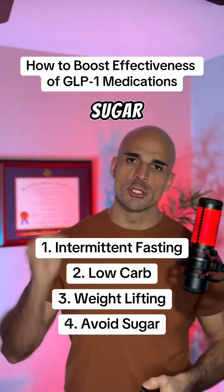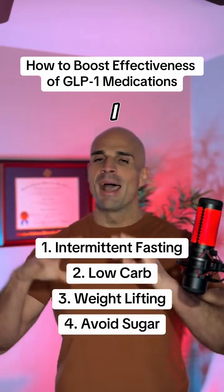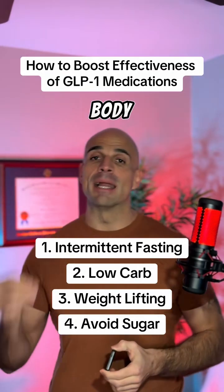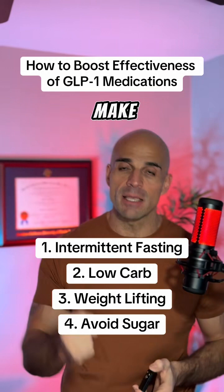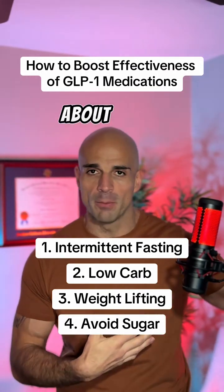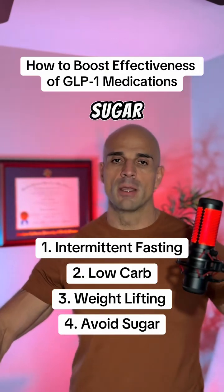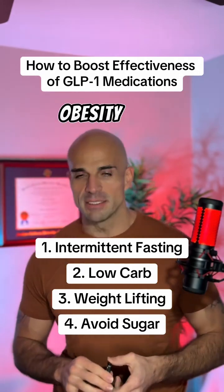And finally, number four: let's avoid sugar like the plague. You do not need sugar to live. Your body needs calories, energy, protein, and fat — it does not need carbohydrates; it can make carbohydrates. Now, is this an argument that you should be keto for the rest of your life? No. But what I'm saying is you don't need carbohydrates, so when you do eat carbohydrates, you're going to eat healthier sources. Sugar drives blood sugar, which drives insulin, and that is a big culprit behind obesity.